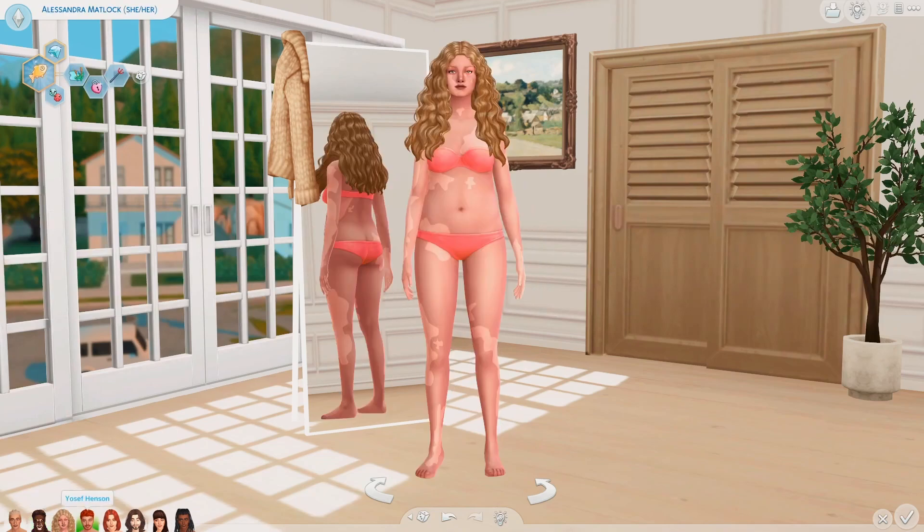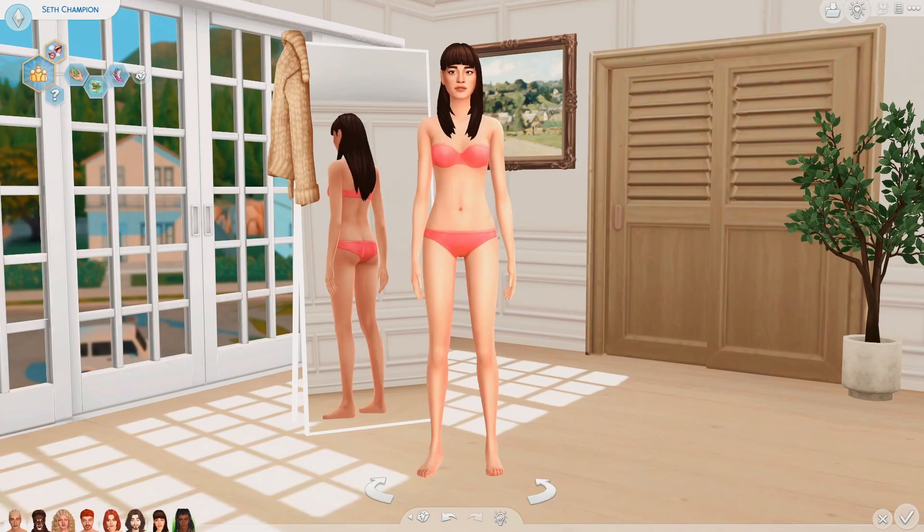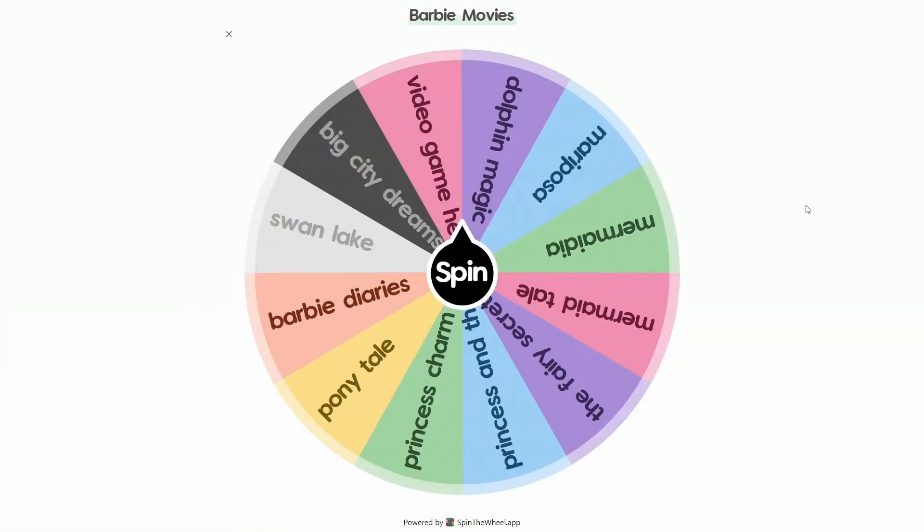Here are our Sims for today. You may recognize all of them from shorts. They look very cute — we've got four Barbies and four Kens. I'm gonna be making both a Barbie and a Ken for every movie that we land on. I'm not gonna exactly recreate the outfits from the movies; I'm just gonna try to make these Sims look like they could be in those movies. These are not all the Barbie movies, but there's just so many and a lot of them are quite similar, so I kind of just bunched up the ones that were the most different from each other into this wheel.